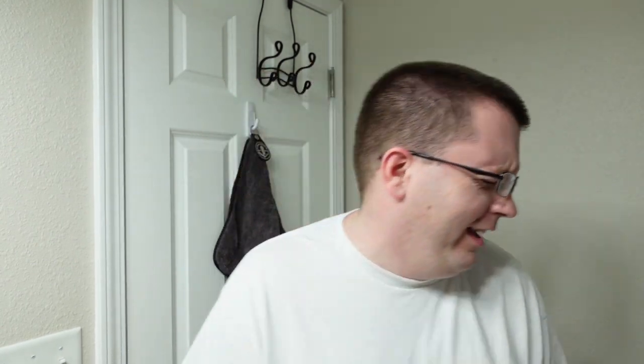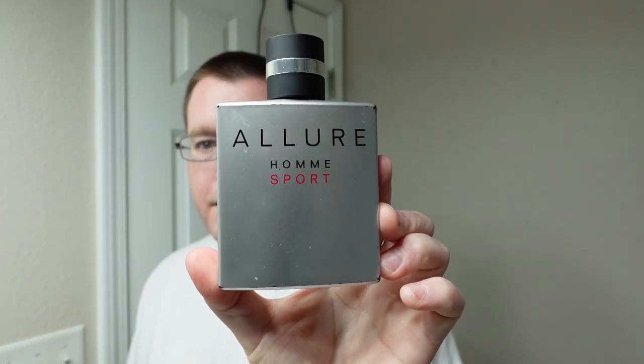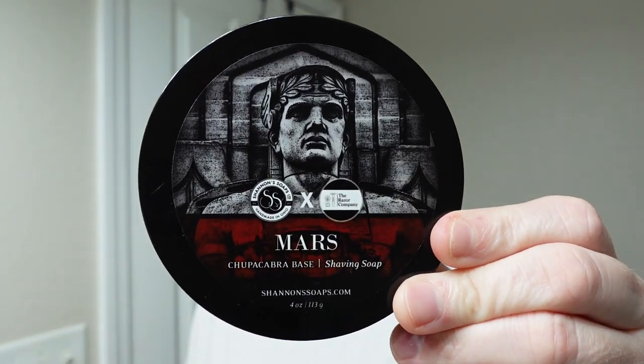Next up is from Shannon's Soaps. Number three is a collaboration between Shannon's Soaps and The Razor Company. This one is Mars, and it's all mandarin orange, cypress, musk, tonka bean. It's a dupe of Chanel Allure Homme. I actually have the sport version — Chanel Allure Homme Sport — and this has been my signature scent for years. The sport version has mandarin orange, salty sea notes, tonka, vanilla, but it still has more than a passing resemblance to the shaving soap. Number three: Shannon's Soaps Mars.